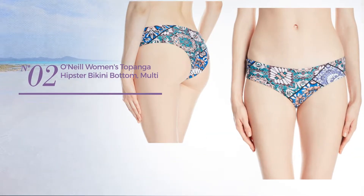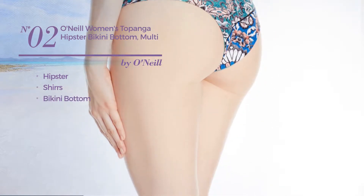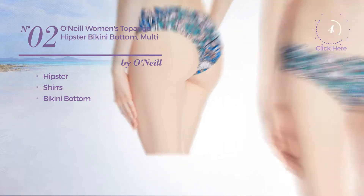Number 2, featuring a hipster and styled with shirts, with a bikini bottom. Available only in this multicolored version.